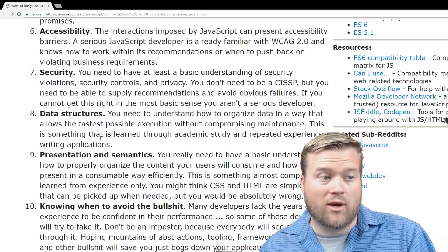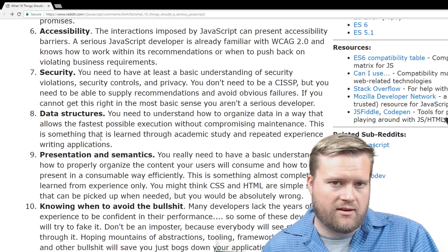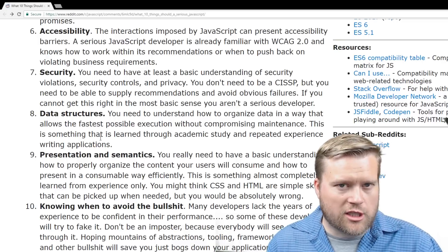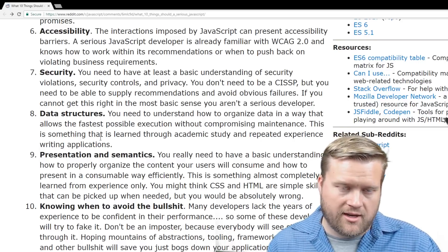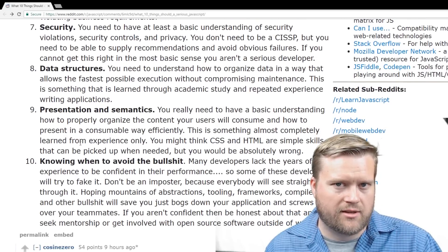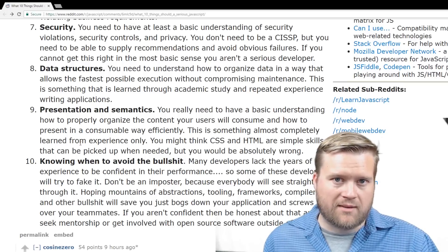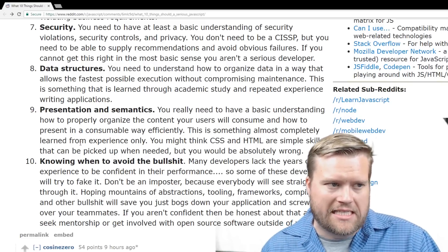Someone in the comments mentioned that security wasn't that important, arguing you can always outsource it later — have a third party come in and do a security assessment. That might make sense for a larger Fortune 500 company. But I agree you should know at least some basics, and as your app gets more complicated you may want to bring in third-party companies for a security audit. A lot of times the weakest link isn't the code itself but the people inside the organization — social engineering is easier than finding a cross-site scripting exploit.